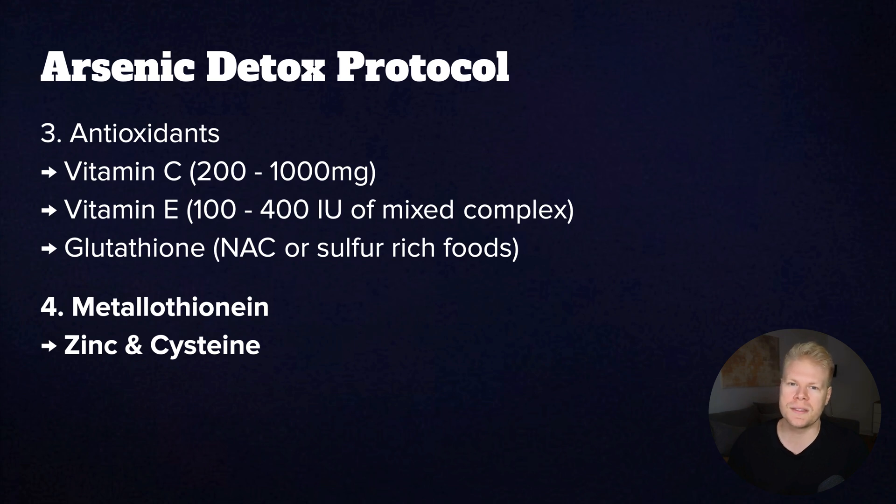So again, start low and then see how your body reacts. Cysteine is an amino acid that you will find in things like dairy. It's also a very important building block for glutathione. If you don't tolerate dairy, the best supplemental dose would again be N-acetylcysteine, so NAC.